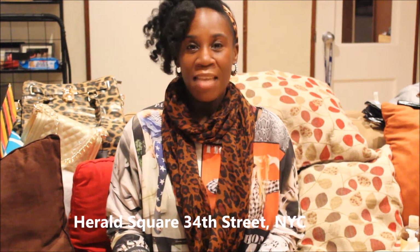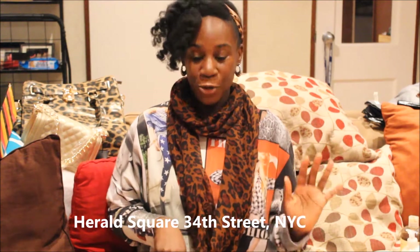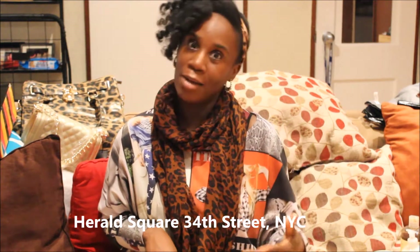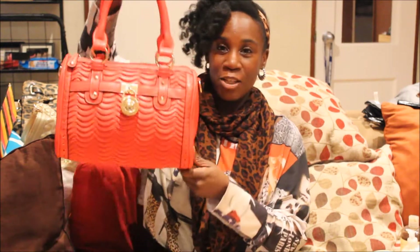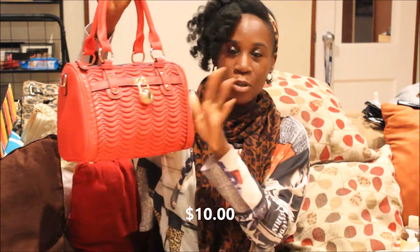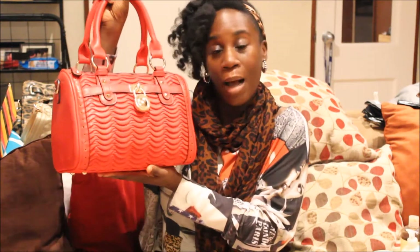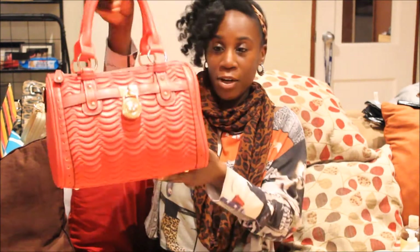I took a trip downtown — I live in New York City, I went to 34th Street. If you're from New York or visiting, go to Herald Square where Macy's is. They usually have vendors on the street selling bags and all their bags are $10. I was looking for a black bag but found this nice red bag for $10. It has a little lock that's supposed to be like Michael Kors. I'm not an all name brand person — if I like something I'm going to buy it.